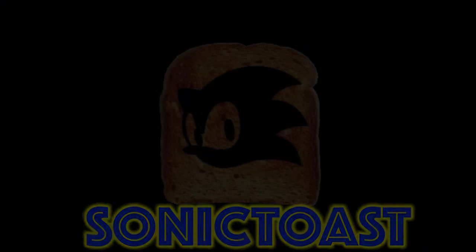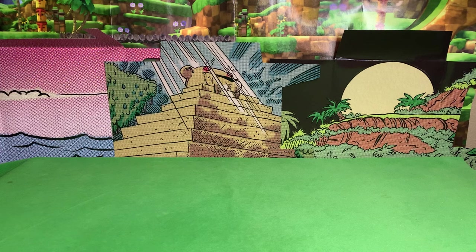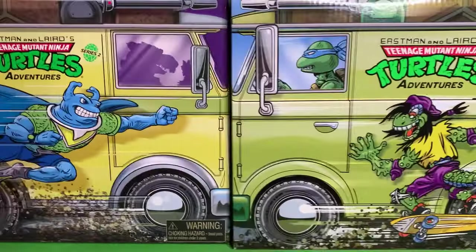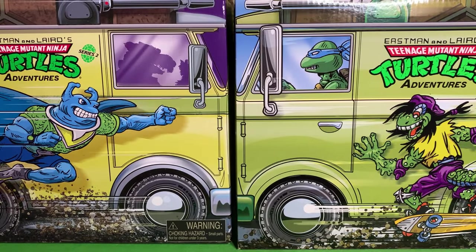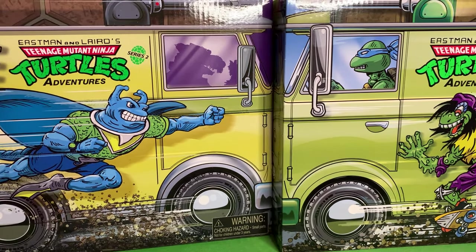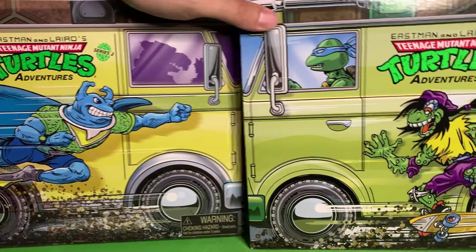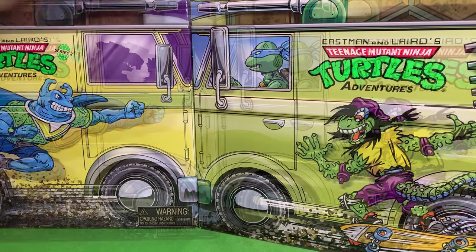Cowabunga! Greetings friends, Sonic Toast here. Happy Turtley Tuesday and what is going on?